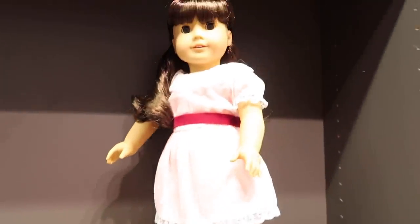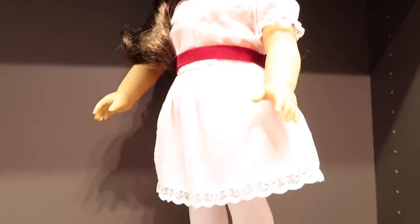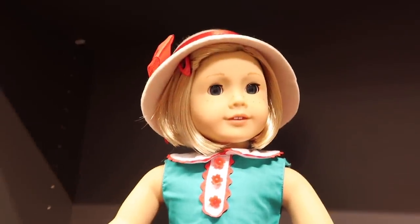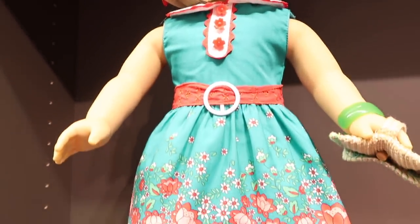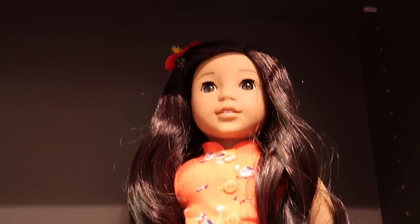And then we have Samantha. We're going to be picking out a special doll each, I think. Now we have a lot of these already so I'm not sure which one we're going to get. I may end up getting Kit because we don't have Kit yet. And then there's Nenea — we just recently got her thanks to American Girl.